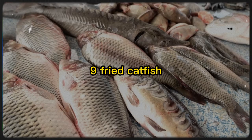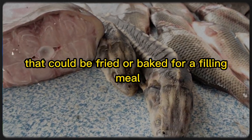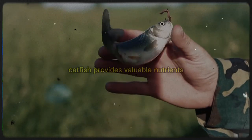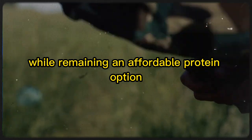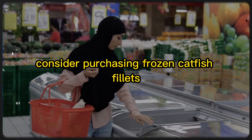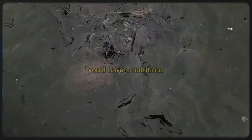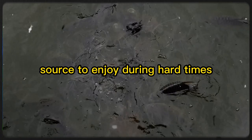9. Fried Catfish. Catfish was a cheap and plentiful fish during the Great Depression that could be fried or baked for a filling meal. Rich in omega-3 fatty acids, catfish provides valuable nutrients while remaining an affordable protein option. Although fresh catfish might not be a practical item to stockpile, consider purchasing frozen catfish fillets for longer-term storage. By keeping a supply of catfish on hand, you'll have a nutritious and cost-effective protein source to enjoy during hard times.